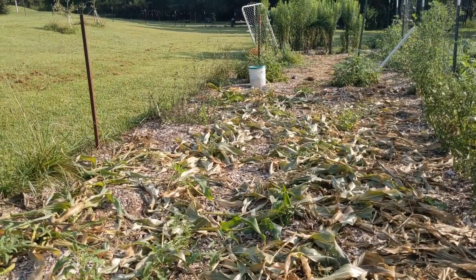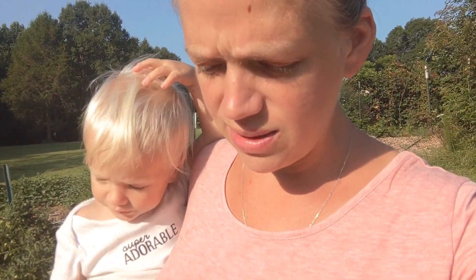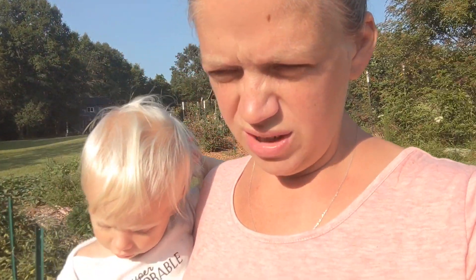Our corn is done. We started picking some and it was great, but then I went out the next day and a raccoon or deer or something had gotten them and pretty much destroyed them - eaten a whole bunch of them. So we didn't get quite a good harvest from them, but I was able to buy some local corn and put it in our freezer.